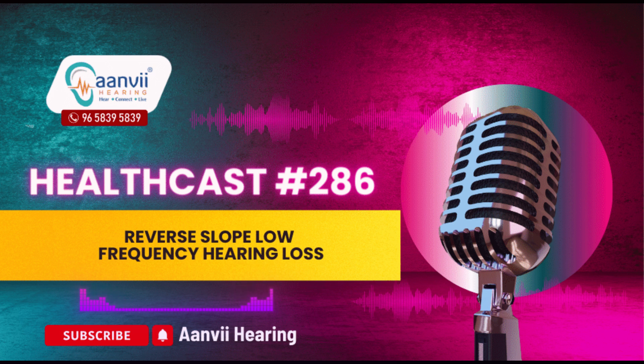Symptoms of reverse slope hearing loss. The symptoms of reverse slope hearing loss can vary, but often include difficulty understanding speech, particularly in noisy environments.